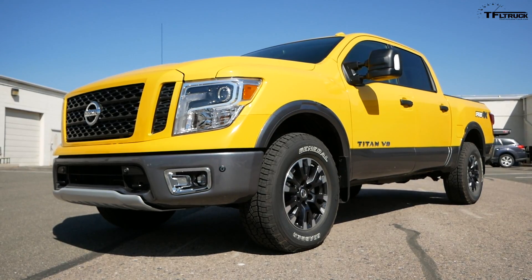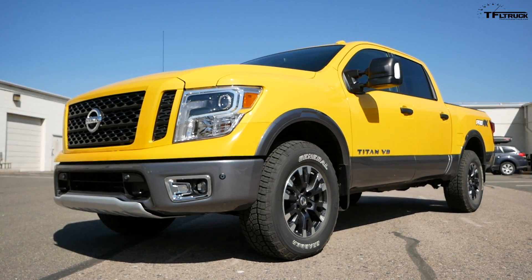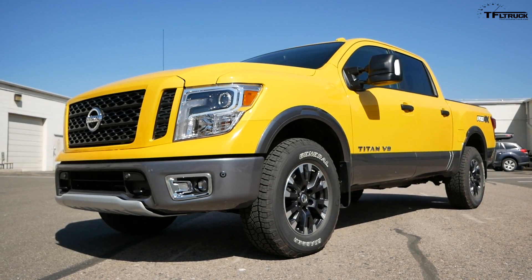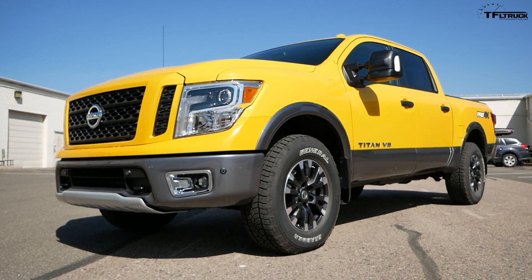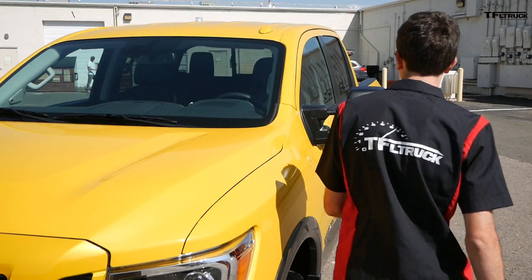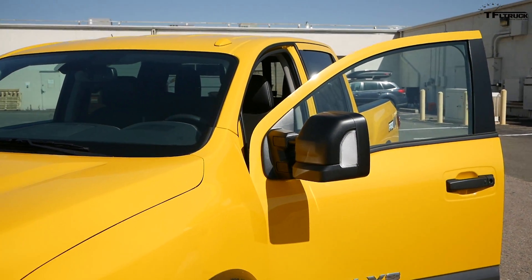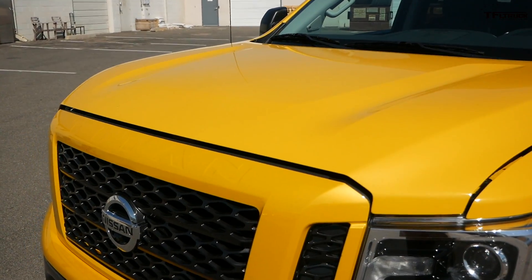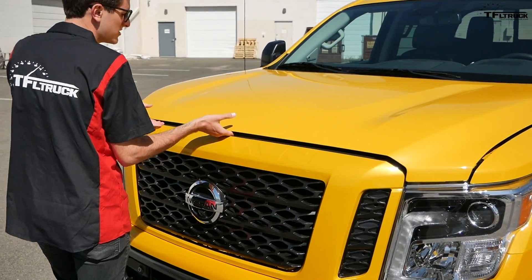First thing you notice is we went for the Pro 4X. We are off-road all the way here at the Fastlane Truck, and the Pro 4X is the trim you want if you're going to go off-road, and this engine is awesome. This is the 5.6 liter V8. I'll pop the hood now — you can watch me fuss with the hood release because I haven't actually tried this yet. It literally just showed up.